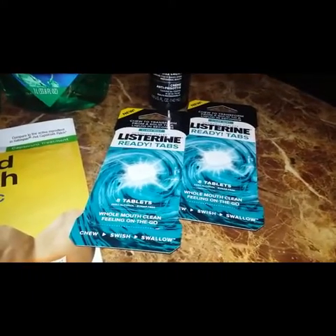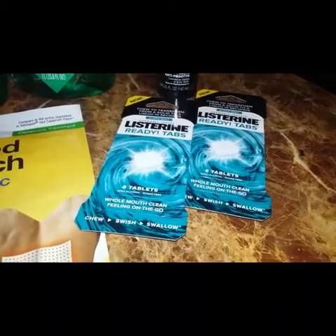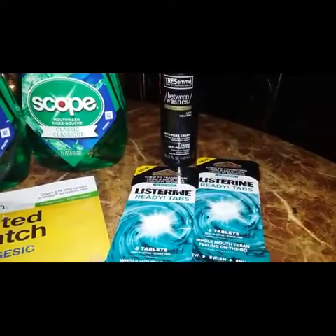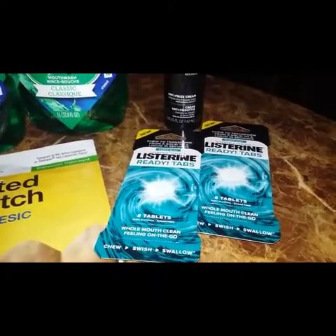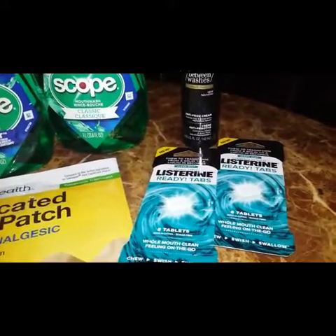I picked up the Listerine Readytabs because my boyfriend had some good instant coupons — a $3 off two Listerine, a $2 off when you spend $6 on Listerine, and a $1 off one Listerine Readytabs. When I handed her those instant coupons she spread them on the countertop and said 'which one do you want to use, it's not going to take all of them.' I said scan all of them and see — and it took all of them.